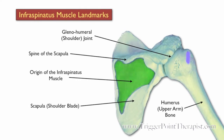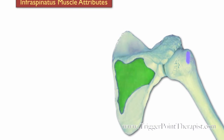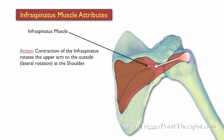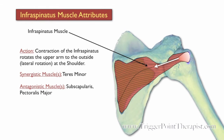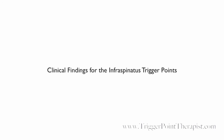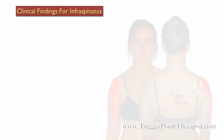The origin of the infraspinatus muscle and its insertion are located on the greater tubercle. Contraction of the infraspinatus rotates the upper arm to the outside at the shoulder. The teres minor assists the infraspinatus during this motion, while the subscapularis and pectoralis major oppose it.